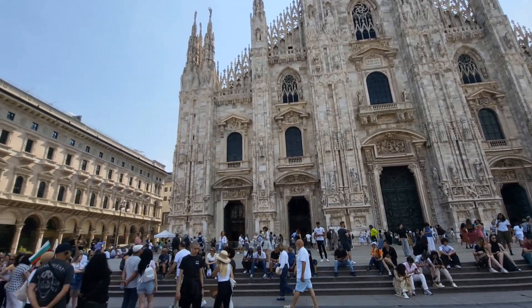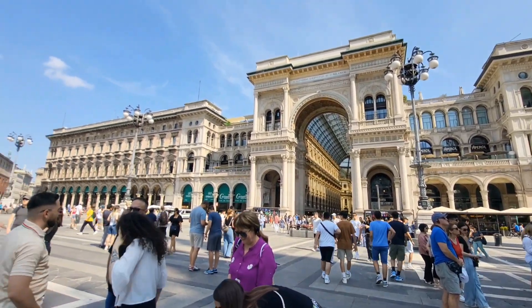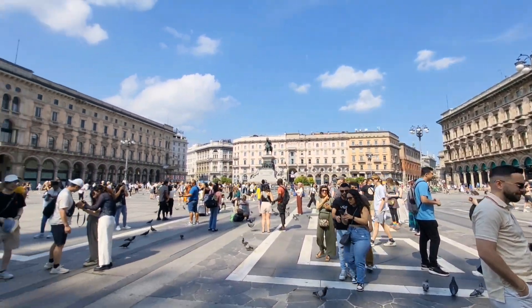This is a short introduction of Duomo, Milan, Italy. Here's the square. Hope you enjoyed my short introduction. I'm not a historian and also not a tour guide, so it's not very complete, but I just briefly introduced the place. Enjoy your next visit in Milan, Italy. Bye!